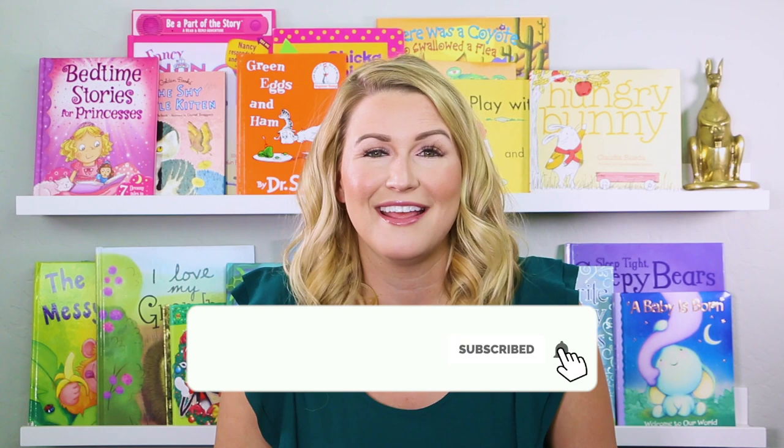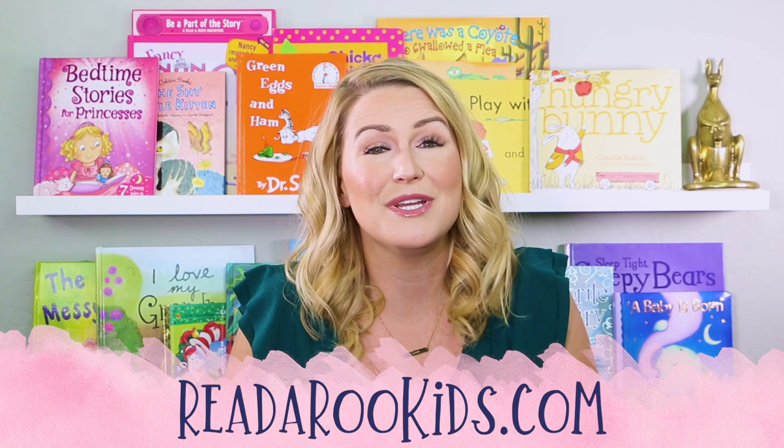I loved reading with you today. If you liked this book, be sure to give it a thumbs up below. You can also click on the subscribe button. That way, every time we post a new story, you'll get notified and we can read together again really soon. We always have activities that go along with our books. To get those, head over to ReadarooKids.com. There's also a link in the description. There we do puzzles, games, science experiments, and tons of crafts.